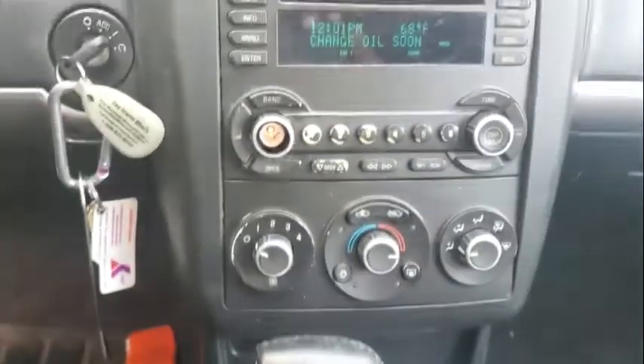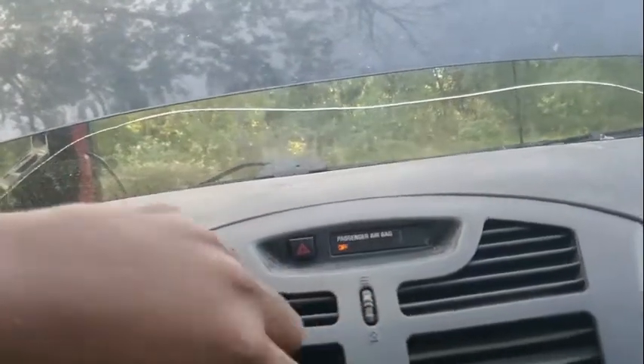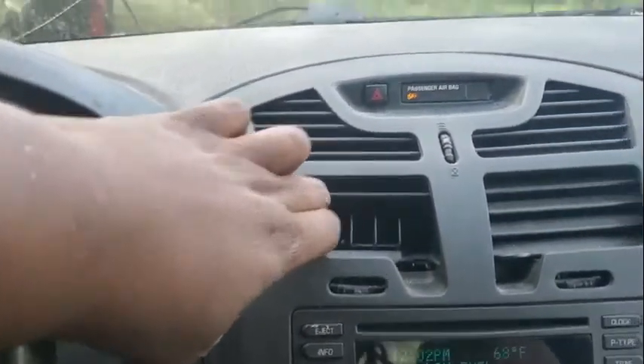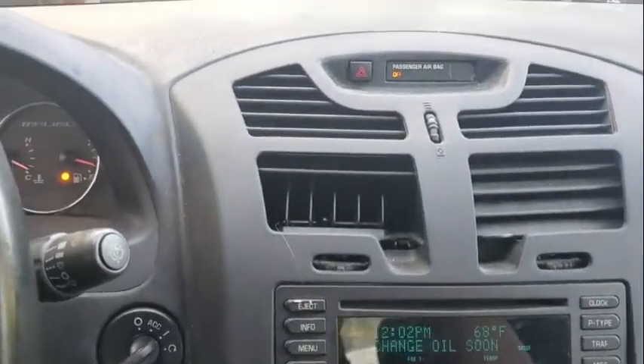A knob is missing — you can go to the junkyard and pull one if it bothers you. Once I get finished cleaning it up and getting it out to people it should be good. There's a plastic piece here that I didn't realize was like that until now — the only way to fix it is to pull the whole plastic piece out and replace it, but that's up to the customer.